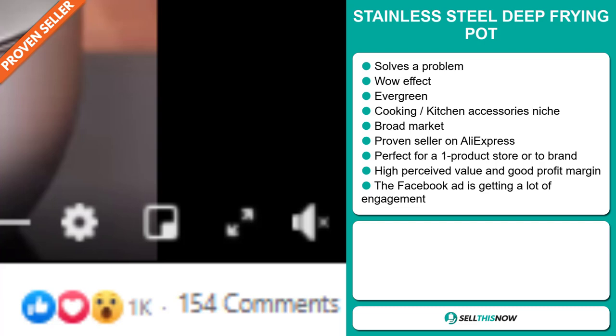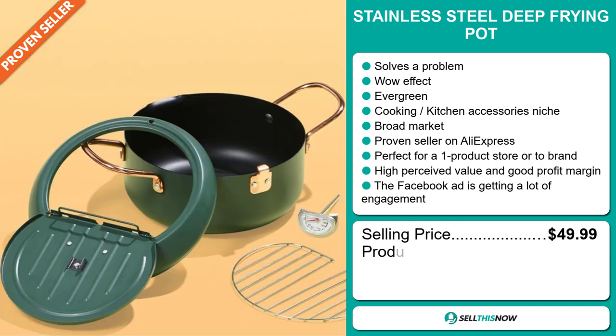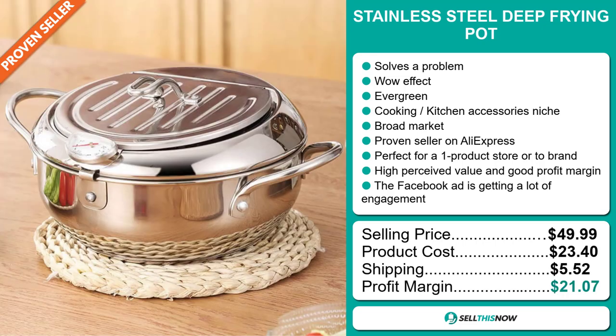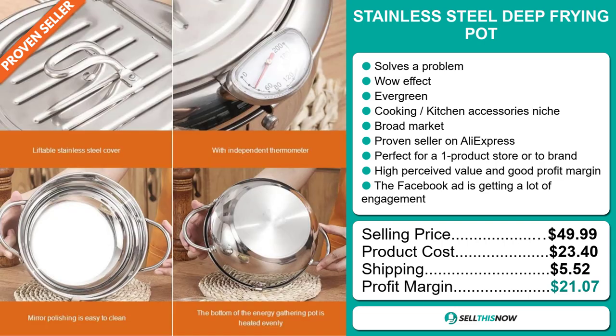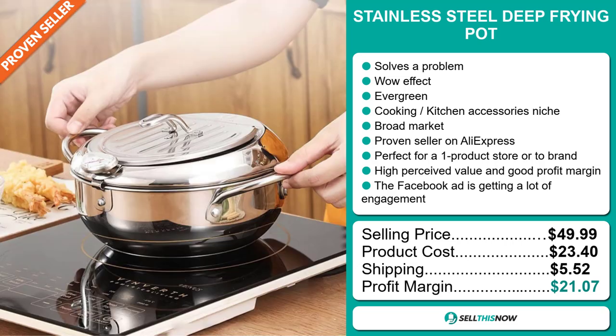The selling price for the Stainless Steel Deep Frying Pot is just under $50, whereas the product cost is only $23.40. Shipping will set you back $5.52, so you're looking at an excellent profit margin of $21.07. Sell this now!